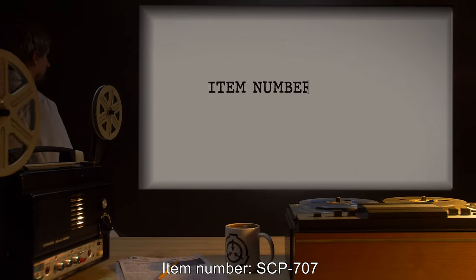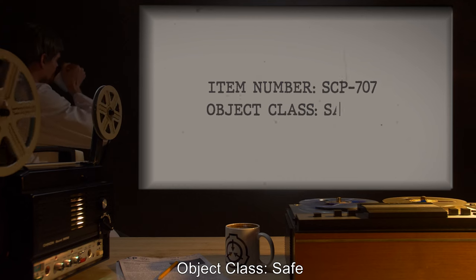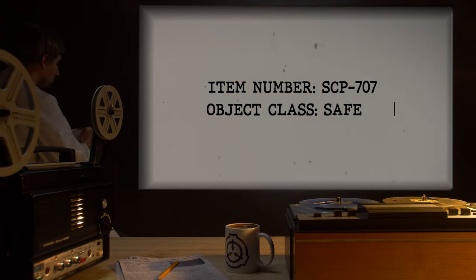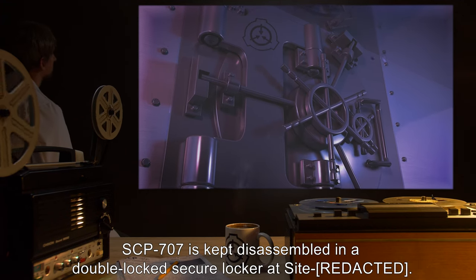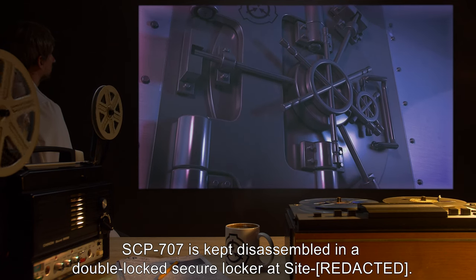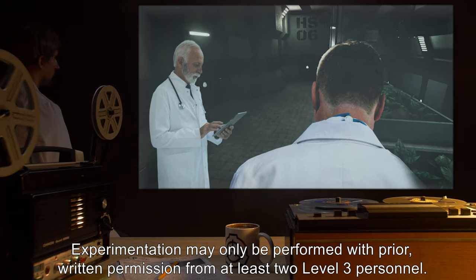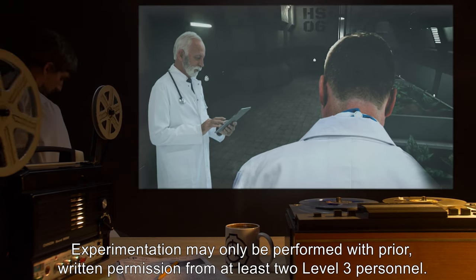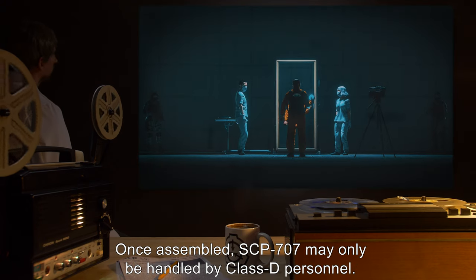Item number SCP-707, object class: Safe. Special containment procedures: SCP-707 is kept disassembled in a double-locked secure locker at site. Experimentation may only be performed with prior written permission from at least two level three personnel.